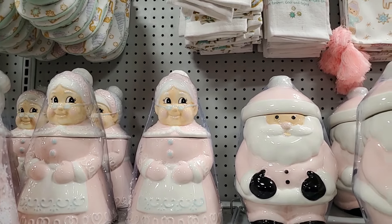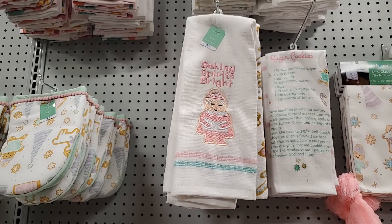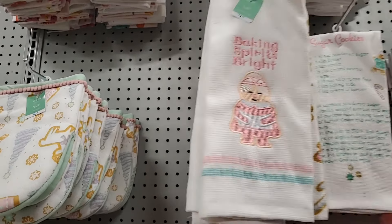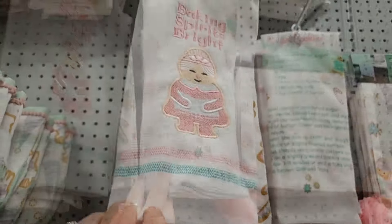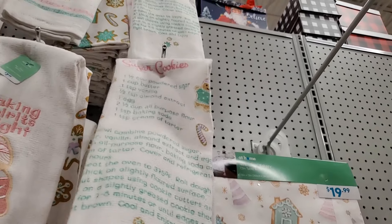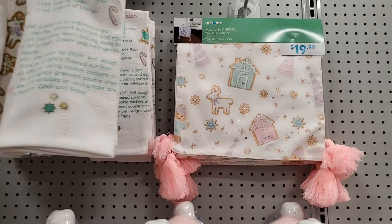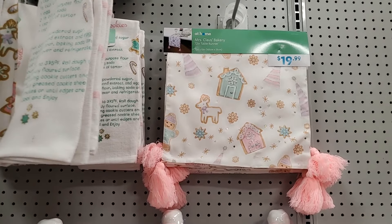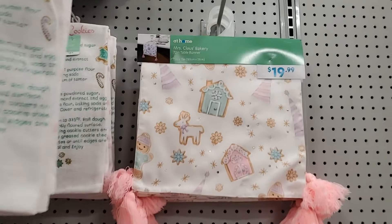Look at all the little things that go with those — the little towel is $7.99, Mrs. Claus. And then this adorable gingerbread one. You also have the sugar cookie recipe — $7.99 for these as well. And then a pink and white stripe, this little Mrs. Claus Bakery 72-inch table runner is $19.99 with little pink tassels — darling.